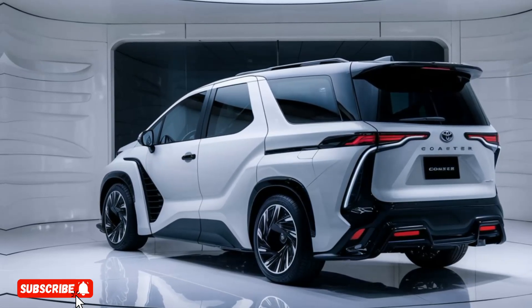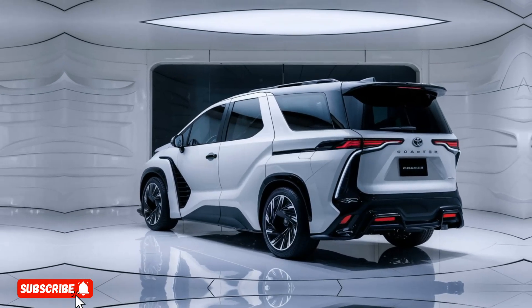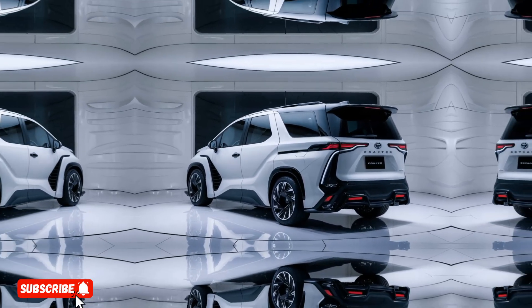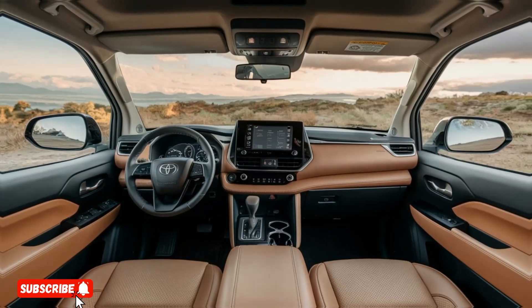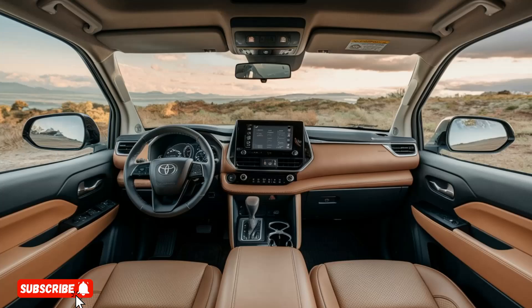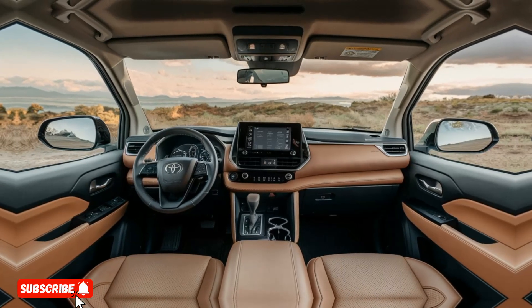Step inside the Coaster Deluxe Luxury Conversion, and you'll be greeted by a cabin that redefines the concept of luxury in a commercial vehicle. The interior is swathed in premium leather upholstery, complemented by meticulously detailed wood trim and brushed aluminium accents.